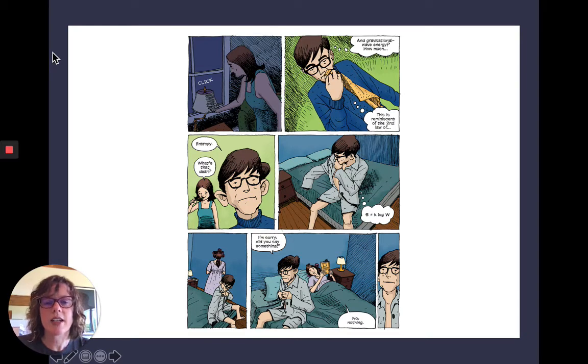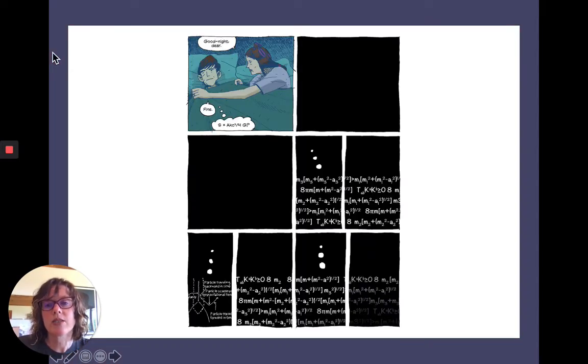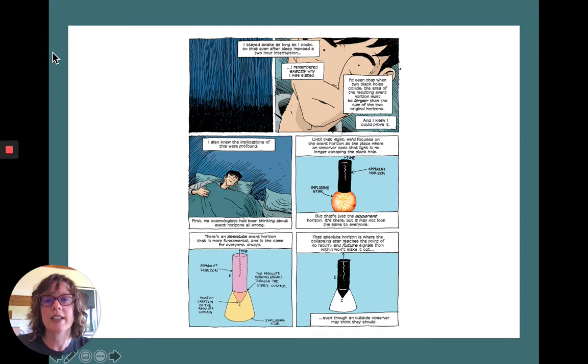In the fourth panel, Jane has gone from doing the dishes to reading, and all this is happening while he's brushing his teeth. He's thinking in the last two panels while brushing; she turns off the light downstairs; he's still thinking as he wipes his mouth. Then they start talking past each other — 'Did you say something?' 'No, nothing.' He's getting into bed, completely absorbed in thought. By the end, he describes falling asleep but making sure to stay awake as long as he could, so that after sleep imposed a two-hour interruption, he remembered exactly why he felt so elated before. Then the book proceeds to explain the realization in very textbook-style panels.